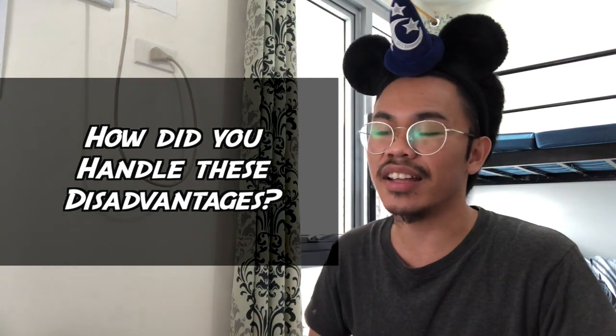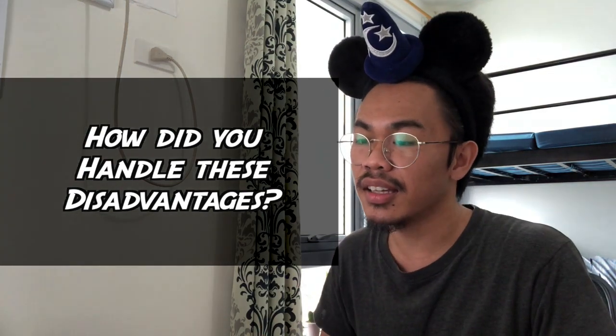So how did you handle these disadvantages when you were in med school? Well, I just had to face them head-on, especially the reading a lot and the need to memorize. And I definitely had to put in extra effort in biochem to make up for that.